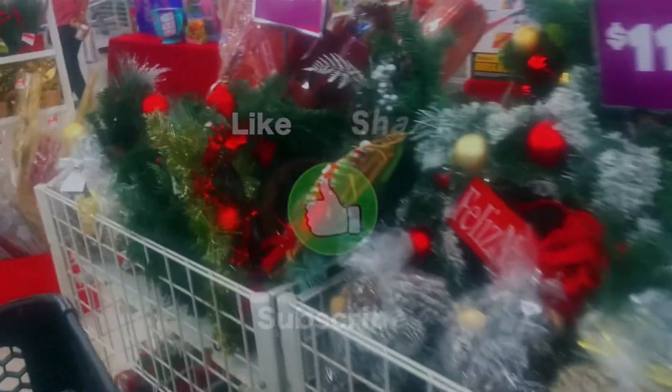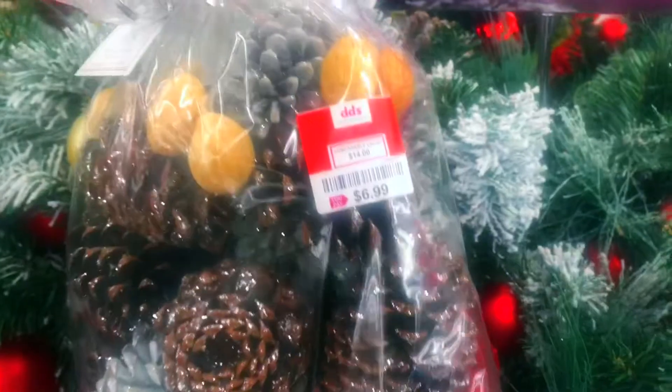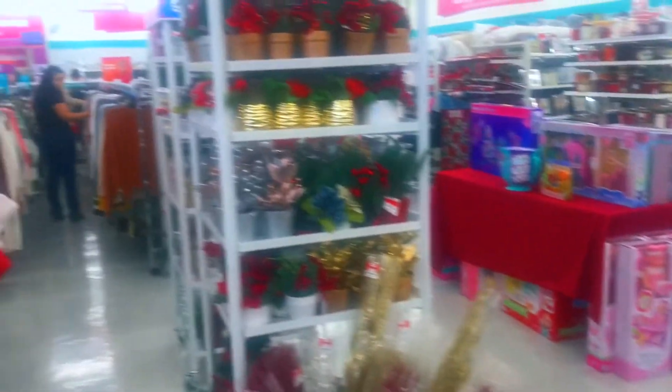They have wreaths starting at $11.99 and under. Look at this right here — you got your pine cones, you got your sparkles. That would look really nice in a glass container or a nice bowl as a centerpiece.